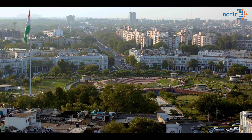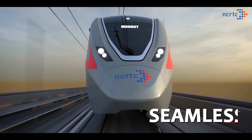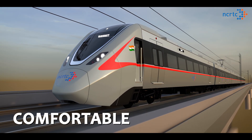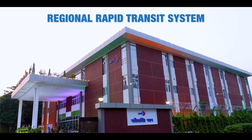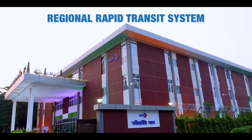With a view to provide the people of National Capital Region a seamless, fast, safe and comfortable commuter network, NCRTC is implementing Regional Rapid Transit System, i.e. RRTS.